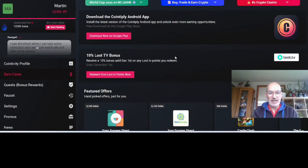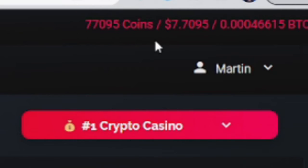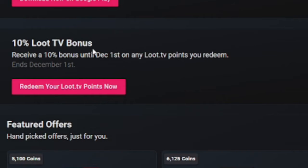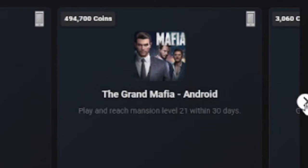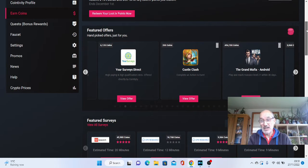Once you've logged in, this will come to your dashboard. As you can see, I'm up to level 49, and I've earned 77,000 coins, which equates to about nearly $7.70. There are various different ways you can earn here. You've got sites such as Loot TV, where you can literally go and watch videos on YouTube and receive coins. You've got featured offers, surveys you can do, and you can also play games. Some of these, like the Grand Mafia on Android, you can get up to 494,000 coins by playing that particular game.